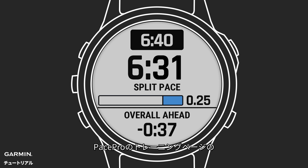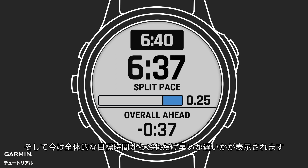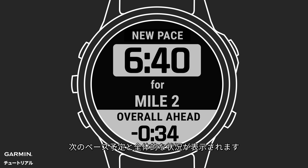You'll see on the PacePro data screen a graphic and number showing the distance remaining in the current split, and how much you are ahead of or behind your overall time goal. Finally, you will get an alert at the end of each PacePro split to let you know how you are doing and what's coming up, even when you are on another data screen.